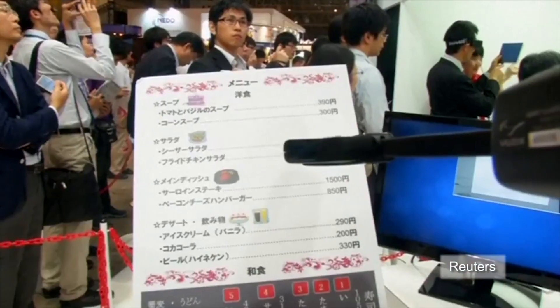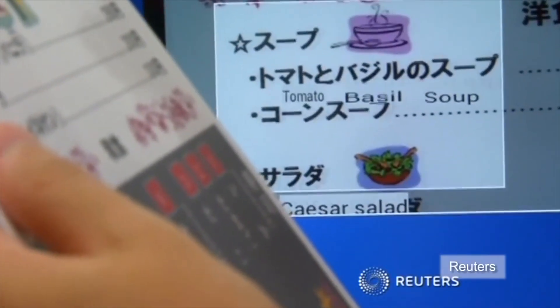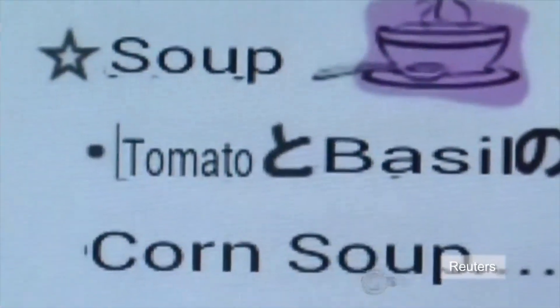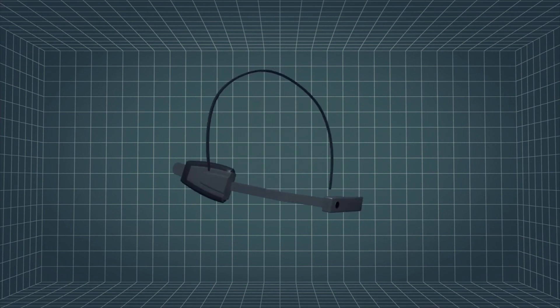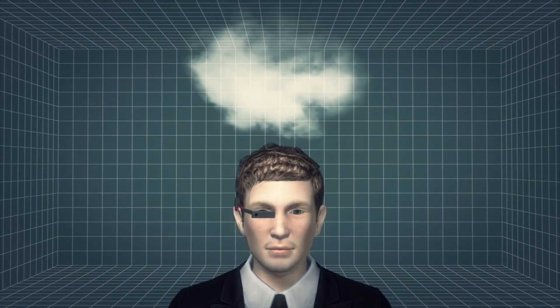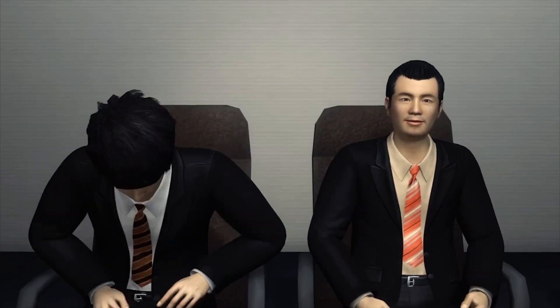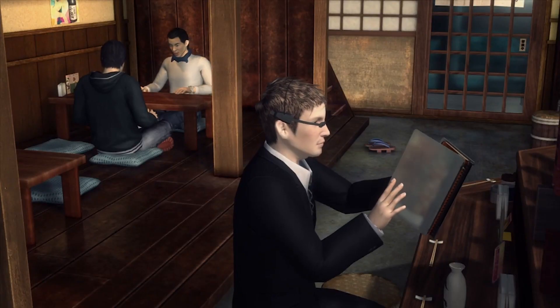Japan's largest mobile network operator has debuted prototype glasses that can view and manipulate virtual images and perform a variety of other tasks. Text captured by a camera is sent to a cloud server and analyzed in real time before the translation is sent back. The device also features facial recognition software — names and titles can be input into the device to provide a virtual business card service.